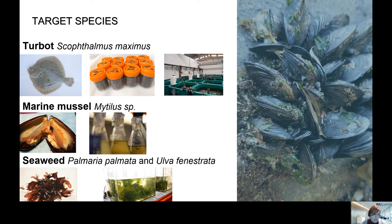That's why we selected turbot, marine mussel, and seaweed, which are recently included species in aquaculture but with very promising commercial value. Turbot and marine mussel are exposed to the nanomaterials through the feed, and seaweed is exposed through the dispersion of the nanomaterials in the water.